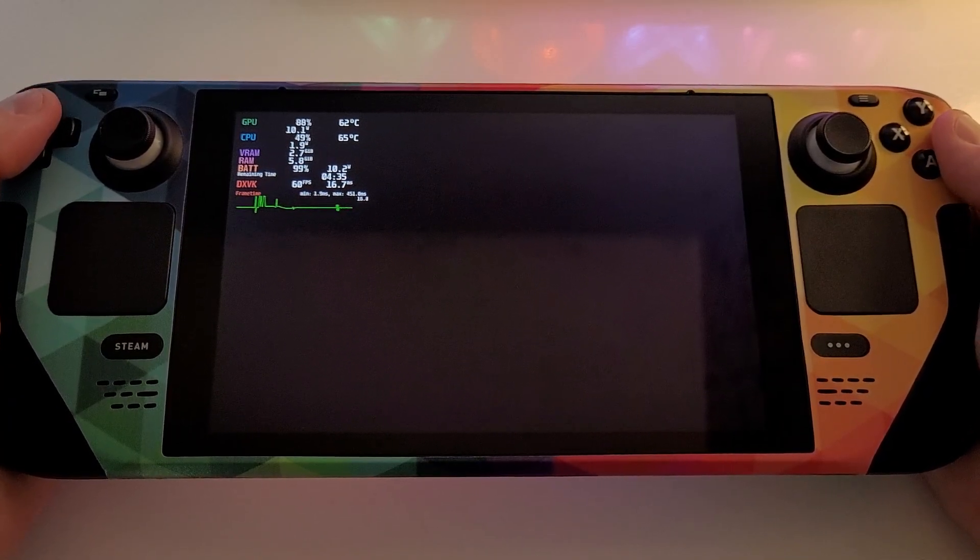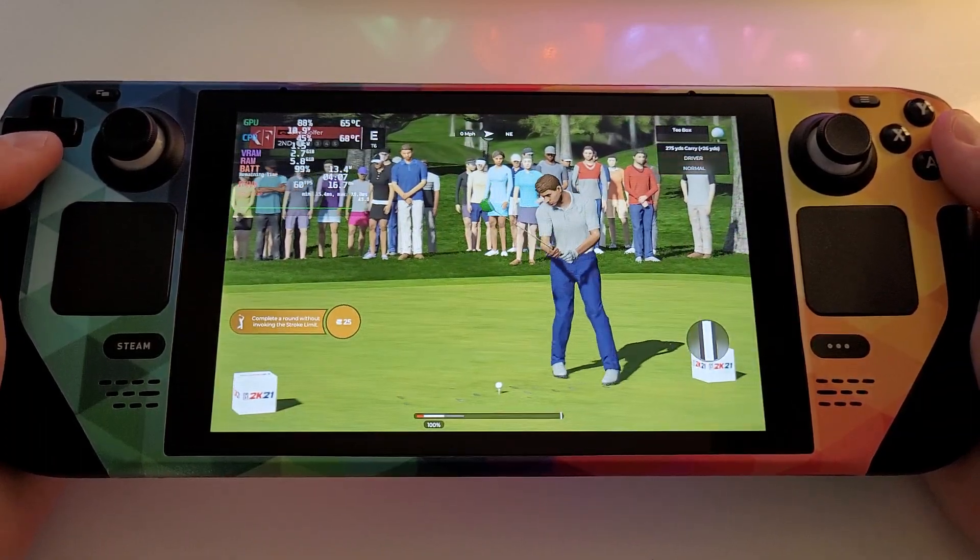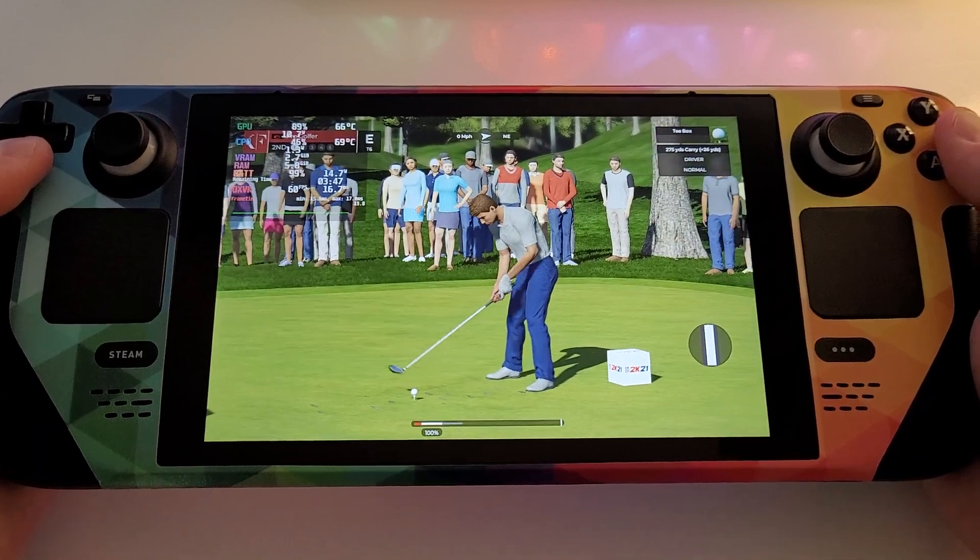Hello and welcome back to our coverage of this Q School event already in progress. We're picking up on the second hole. Let's get into it.